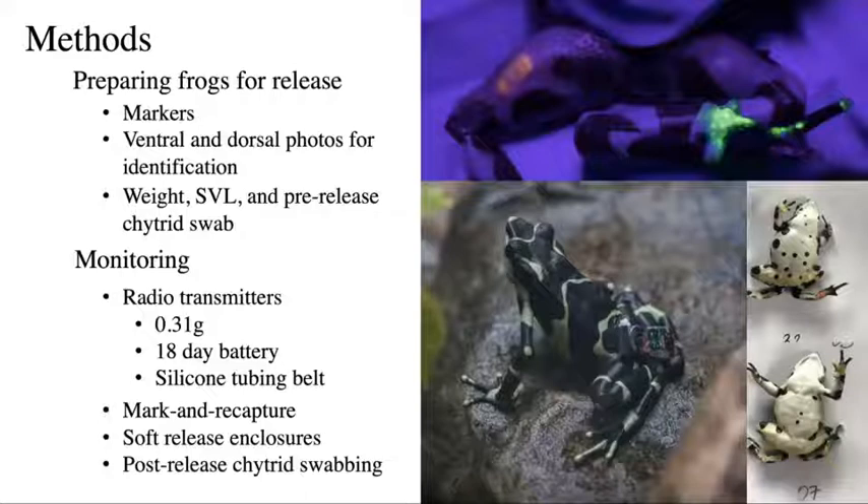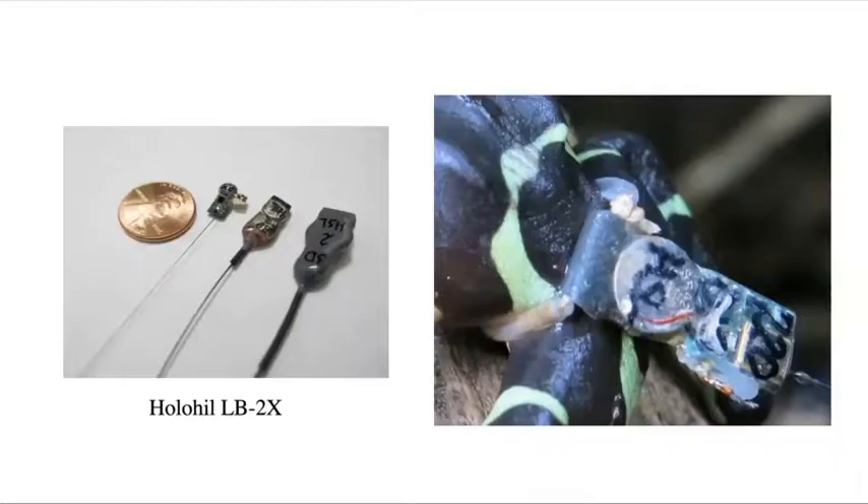The first two reintroduction trials we did mark and recapture, and all three trials we used soft release enclosures at one point. Post-release chytrid swabbing was a huge emphasis for these trials since Atelopus are very susceptible to chytrid.